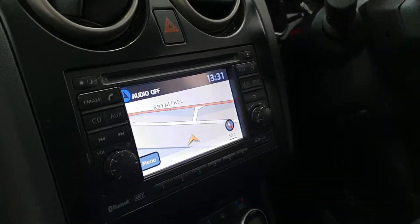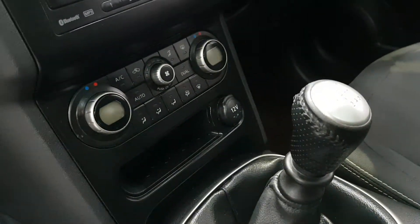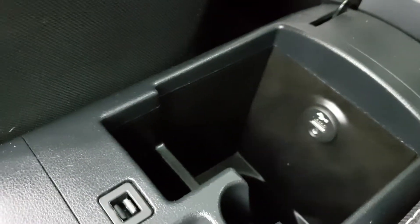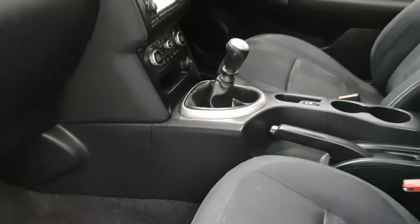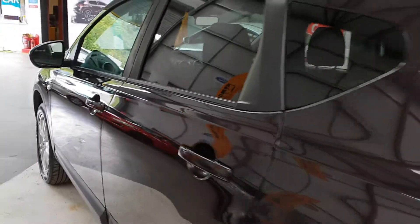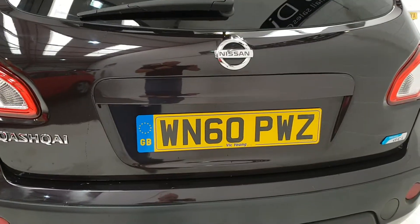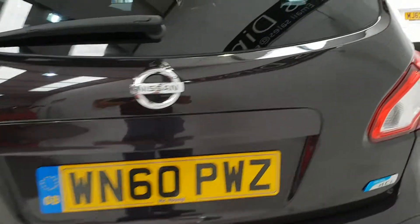It has a satellite navigation system, six-speed gearbox, dual climate control air conditioning, USB port and auxiliary port. It's all Bluetooth as well. You've got auto lights, auto wipers, cruise control. The registration number is there if you need that for insurance quotes.